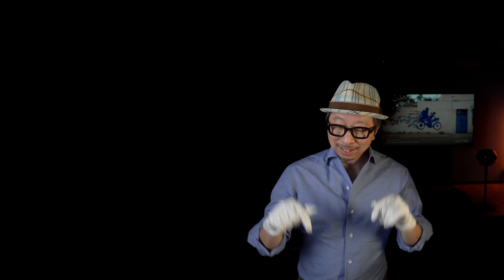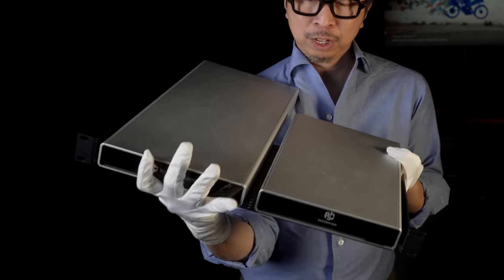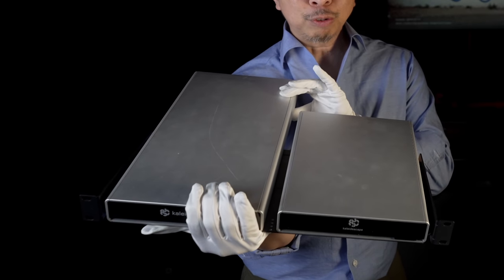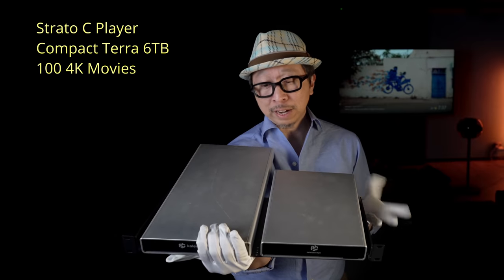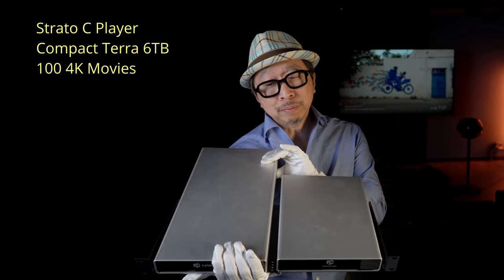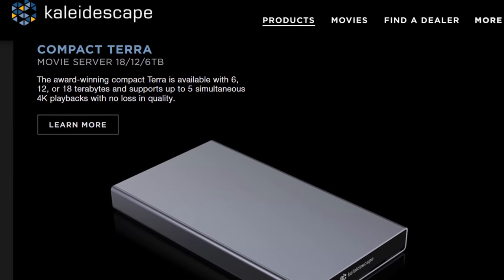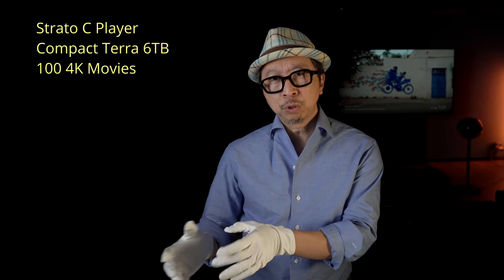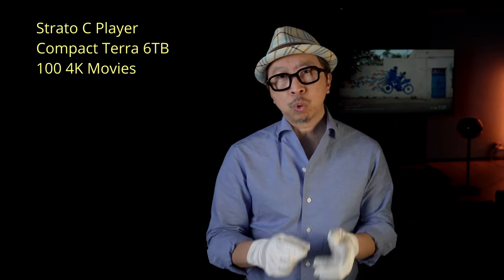Now, before we jump into the discovery features, let's get into the actual review unit. This is the entry-level bundle: the player Strato C and the Compact Terra 6 terabyte — that's their smallest storage. 6 terabytes will hold about 100 4K movies. If you need more, you have 12 terabytes up to 18 terabytes on the Compact Terra. If you need even more — say 72 terabytes — there's a larger storage called the Terra, which can hold up to 1,200 movies. The Compact Terra options are 6, 12, or 18 terabytes depending on your needs.